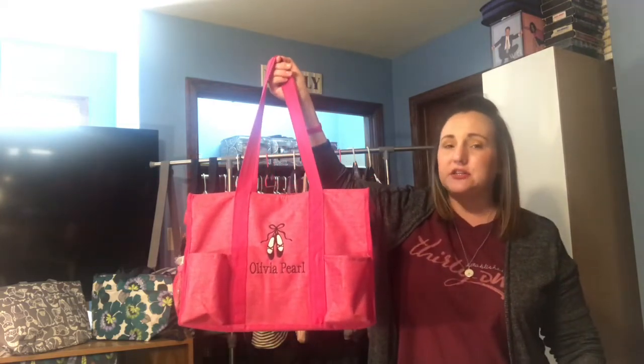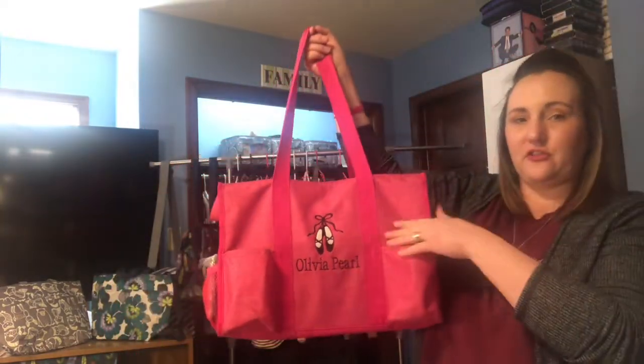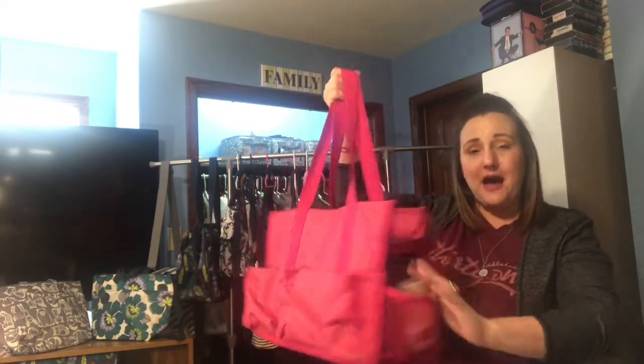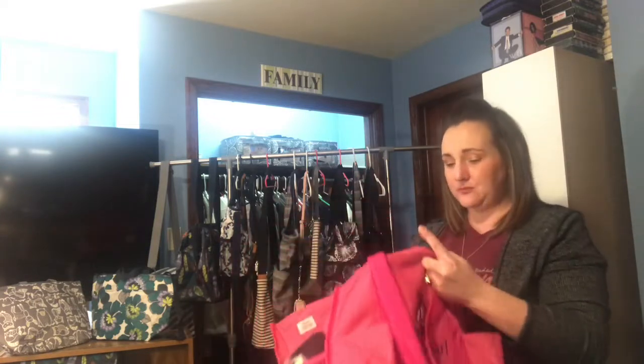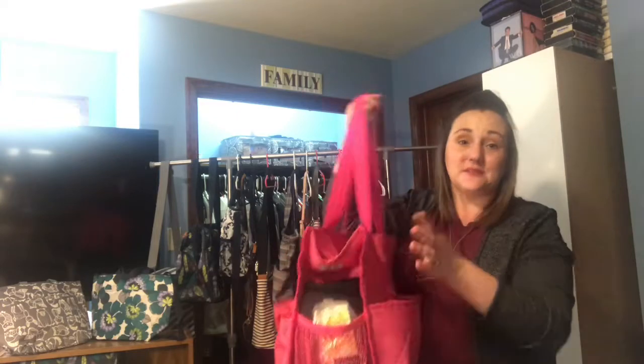This is the Zip Top Organizing Utility Tote. This particular bag is not discontinued — this print is. This is the Pink Crosshatch; it's a really nice hot pink. I've had it personalized with my daughter's name and ballet shoes because she takes dance class. It has seven exterior pockets, two of which are mesh, regular pockets on the side and back, and a nice open interior. She keeps her dance shoes, snacks, water bottle, sweatshirt, and extra clothes in here.